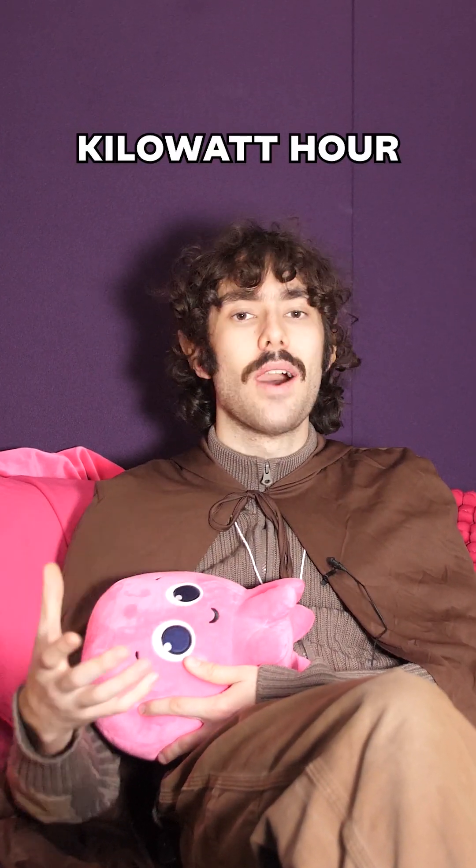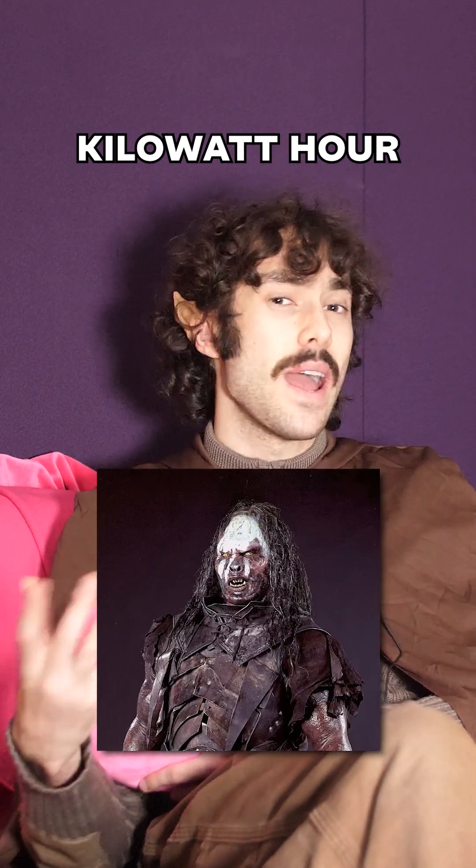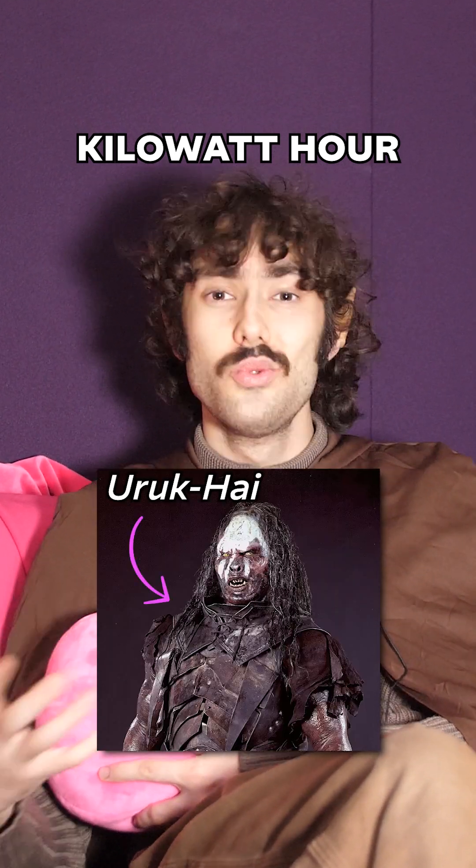Let's talk about it like we're in Lord of the Rings. One kilowatt hour is an amount of energy — kind of like how 10,000 is the amount of Uruk-hai it took to lose the Battle of Helm's Deep.